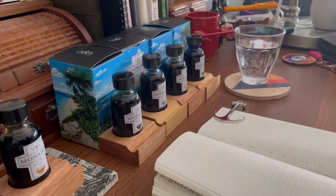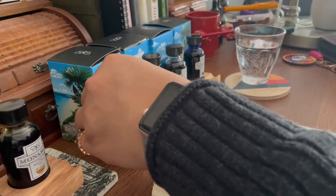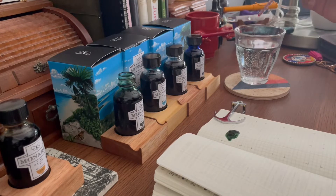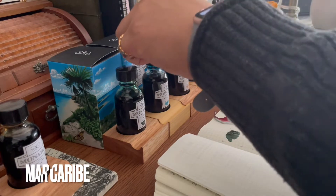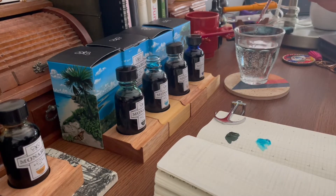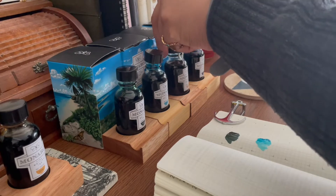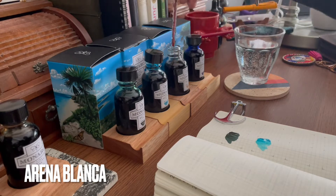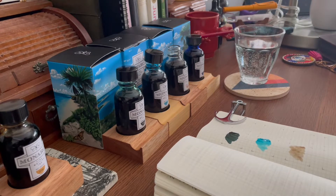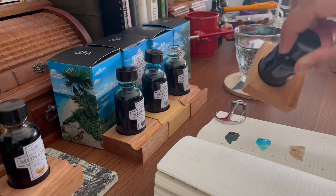I'm doing some quick swatches in my Hobonichi Weeks with the names on the bottom left. First is Manglar — a deep green, almost ashy color, pretty unique. Next is Mar Caribe, a very bright turquoise blue that really does remind me of water in the Caribbean. Then Arena Blanca, or white sand — I was surprised by how close the color is to its actual inspiration, and it's very readable.